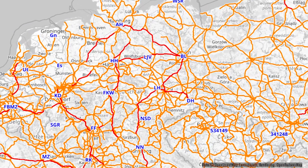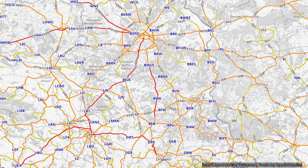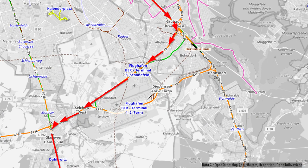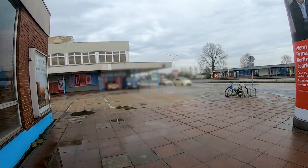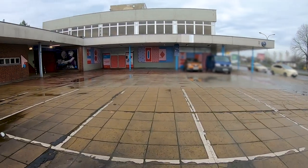Hello and welcome to a new video. Today we're taking a closer look at the BER Airport Terminal 5 station. We're also taking a train from there to Elsterwerda, and then back from Ostkreuz to this station. On the map you can see the route today, but the video will be mostly about the railway station that we can see here right now.